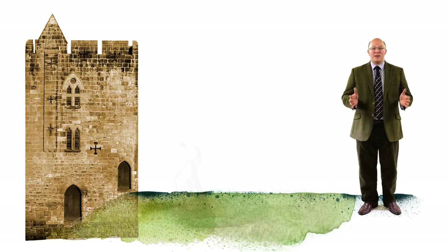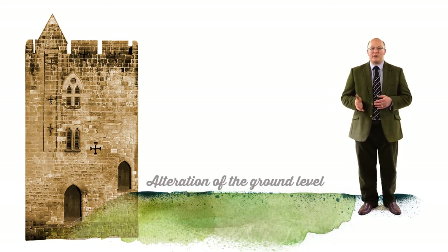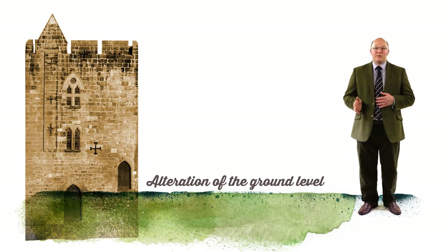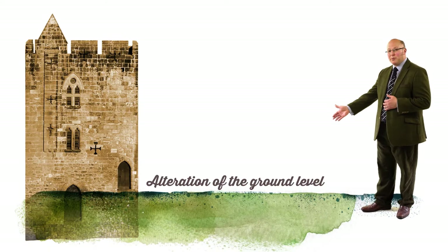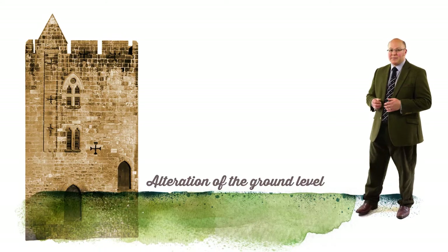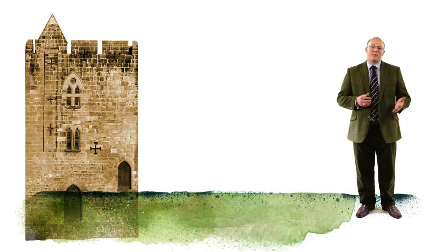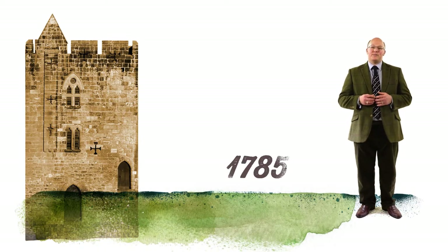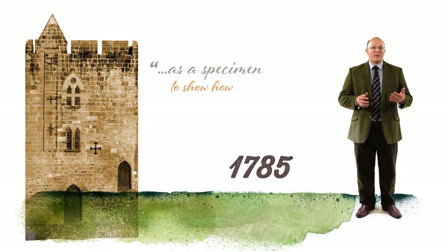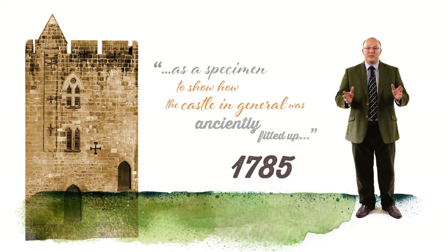At the same time, the creation of an idyllic landscape setting for the castle led to the alteration of the ground level in the inner bailey, effectively blocking up the tower's ground floor. If you've noticed the slope at the bottom of the tower changing as we span through the years, now you know why. However, we know from an account of 1785 that the interior of the rest of the tower remained intact as a specimen to show how the castle in general was anciently fitted up.